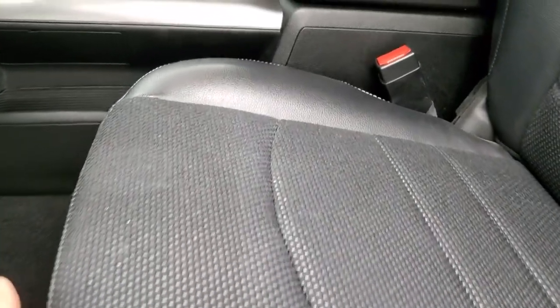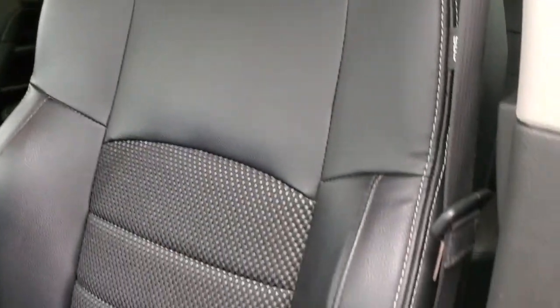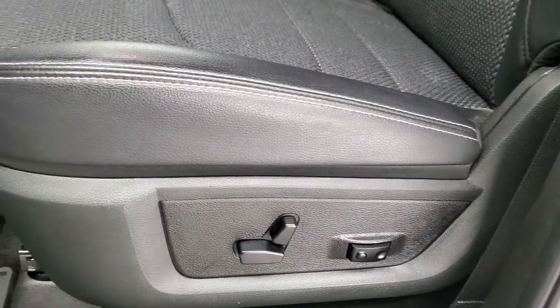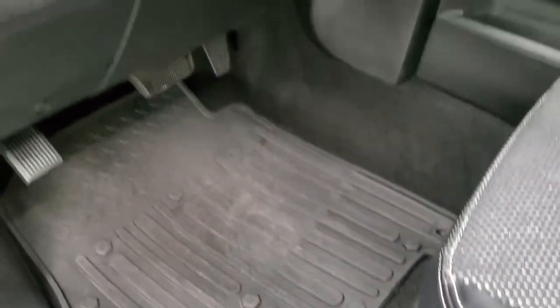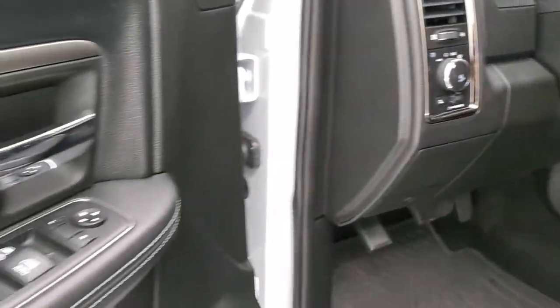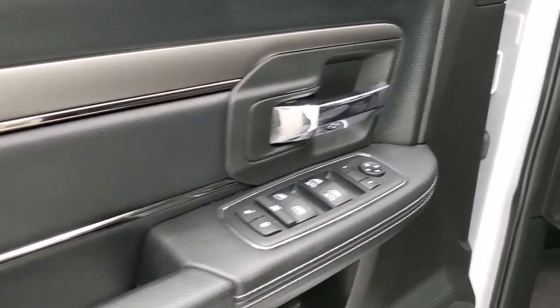Inside, the Sport package gives you the black cloth and leather interior. There are no rips, no tears on the seats — they are in really nice shape. Power driver's seat with lumbar. You do get the factory all-weather floor mats, auto headlamps, power pedals, audio controls on the back of the steering wheel, power windows, power locks, power mirrors, and that nice leather bolster on the door.